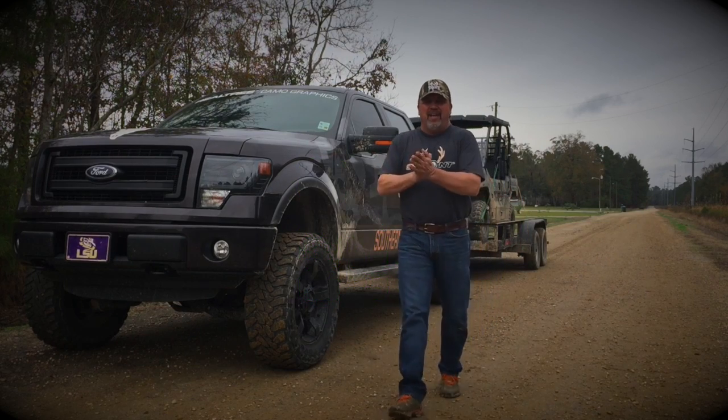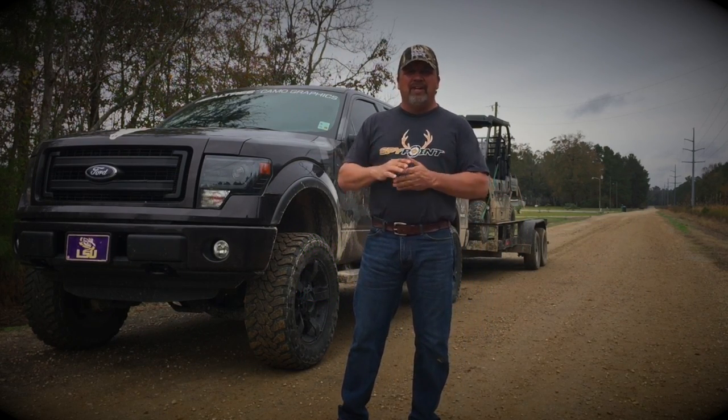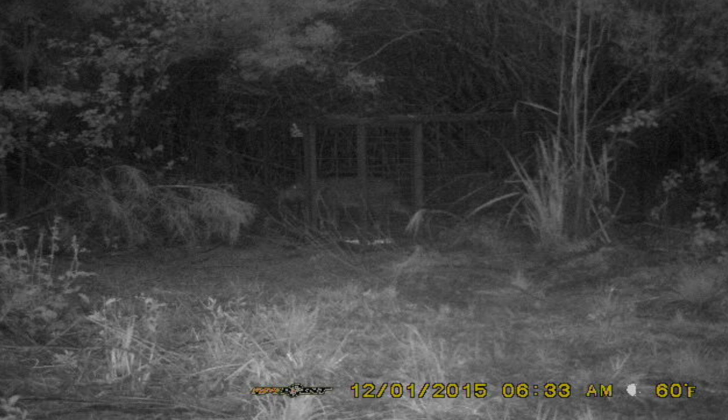Hey everybody out there in Facebook land. Welcome to another edition of Swamp Life with Southern Boys Outdoors. What we doing today down here in the swamp — last night we've been having a hog trap set for the last few days. We caught some hogs this weekend. Now it's Tuesday, December the 1st, and we got some hogs in the trap.